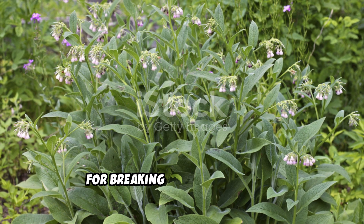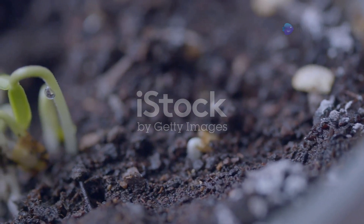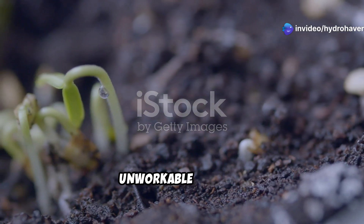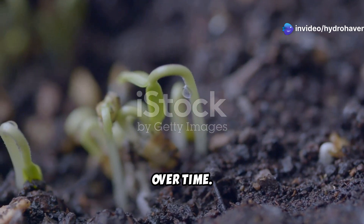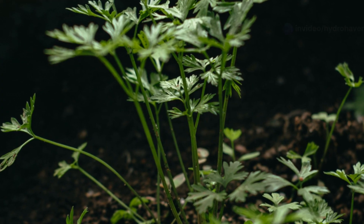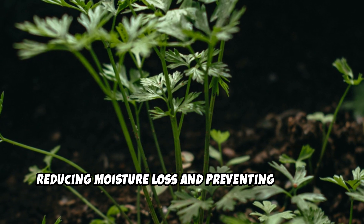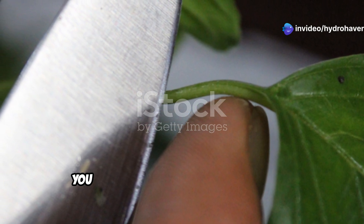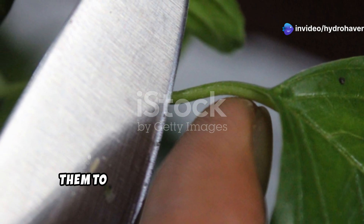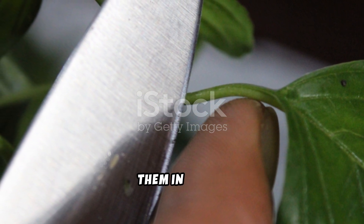Comfrey is also one of the best plants for breaking up compacted soil. If you're struggling with hard, unworkable ground, planting comfrey will gradually loosen it over time. Its broad, lush foliage shades the soil, reducing moisture loss and preventing erosion. You can chop comfrey leaves and use them to fertilize other plants, or make a nutrient-rich liquid fertilizer by soaking them in water.